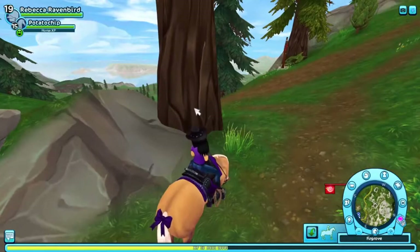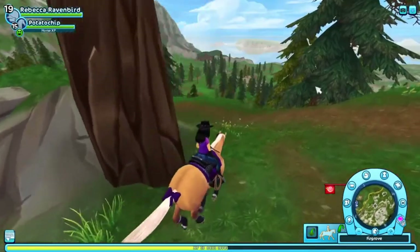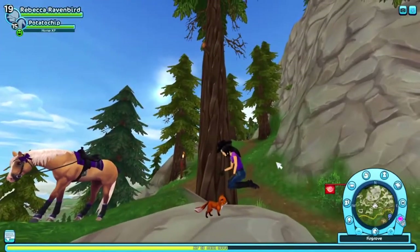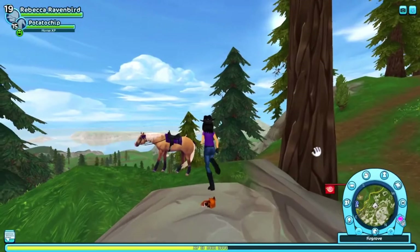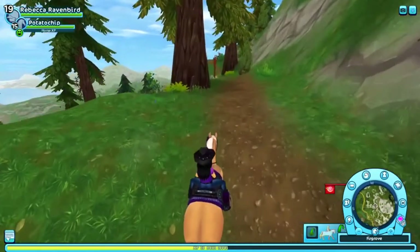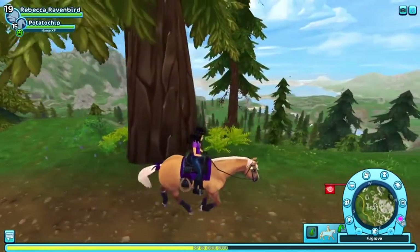Wait, there's a sleeping fox up here. I want to go see if I can pet the fox or something. Yes, I'm petting the fox! I'm levitating in the air while I do it, but that's okay. What a cute little fox. So as we go further and further up this mountain in Firgrove, you get to see more of Jorvik from like a bird's eye view.